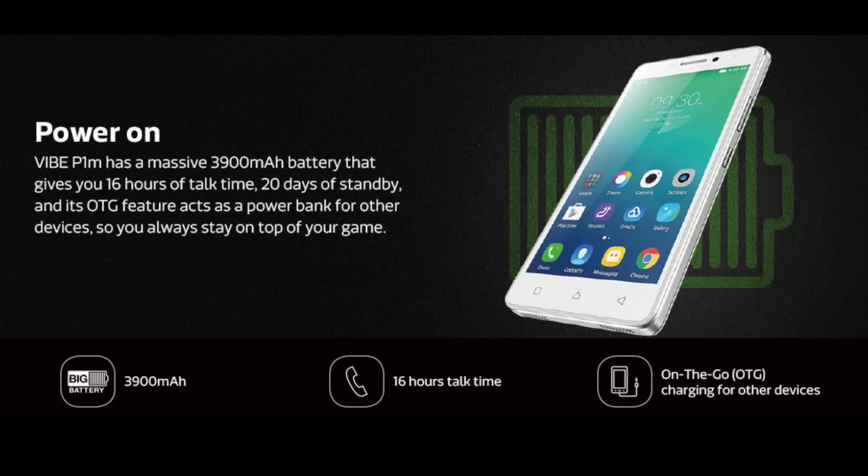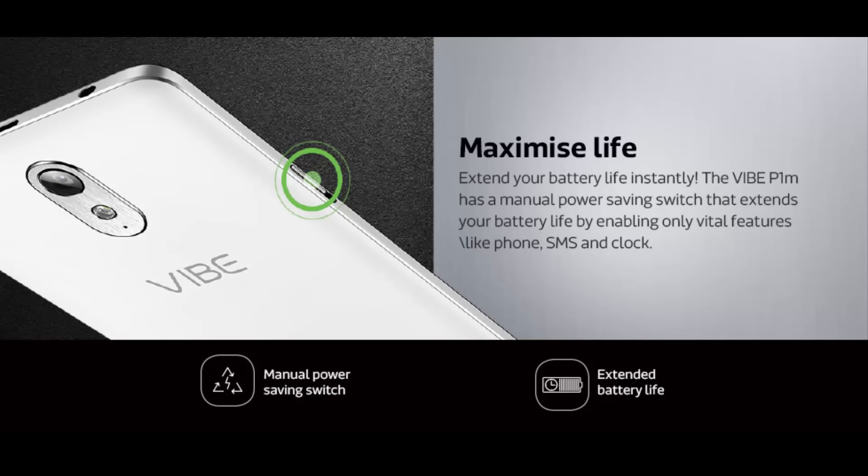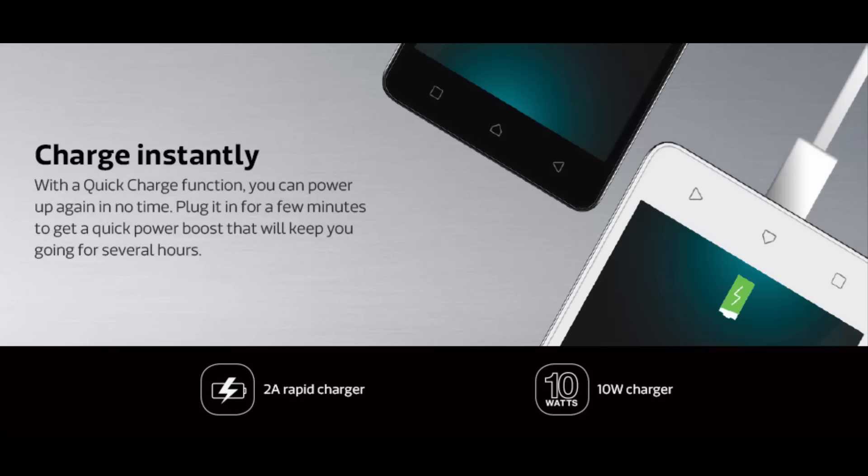And finally we have the Lenovo Vibe P1M. This is probably the most underrated phone — I didn't see it mentioned for quite some time. If you don't want to buy a Redmi phone but still want a bigger battery, then buy this phone. This is probably my last resort pick.